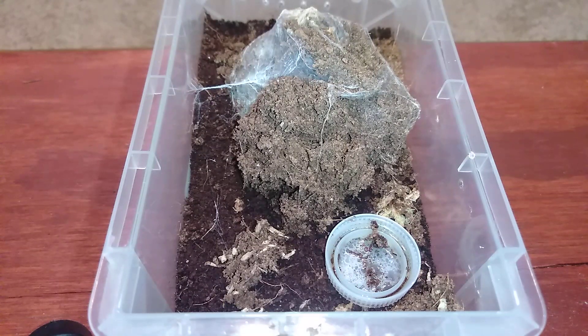On my re-housing video yesterday where I re-housed a couple of my terrestrial tarantulas, I had a subscriber and friend of mine leave in the comments asking what my Davus pentaloris had been up to. I have not done a video on it in a while. I picked this tarantula up at the Tarantula Takeover show early last month, and the subscriber who asked was the one I went to the show with.